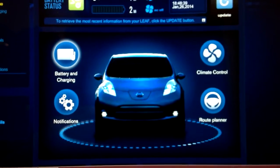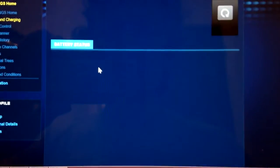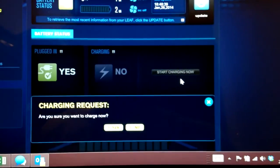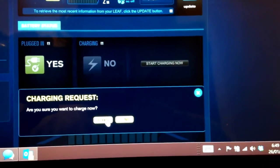What I'm going to do is use the iPhone app to make it force start charging. Let's see if we can do the same on the website - yes, there we go. Charging: no. Start charging now - there it is. Click that. Are you sure you want it to charge now? I'll click yes - and we'll go and you should see the lights kick on.